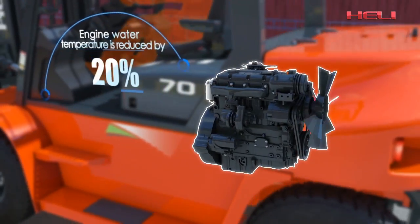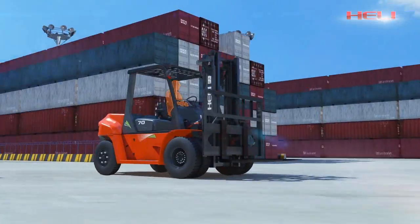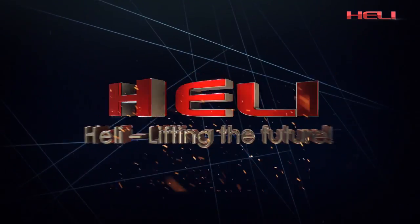Hurley always leads the industry with advanced technology and innovation, and aims to create a beautiful future for the national industry. Hurley — into the future.